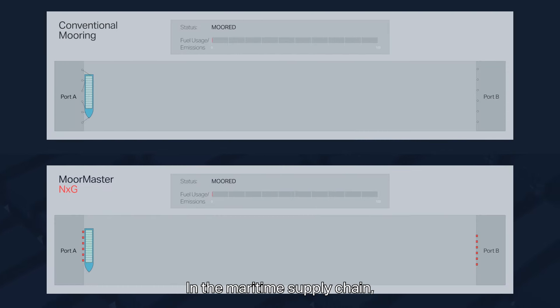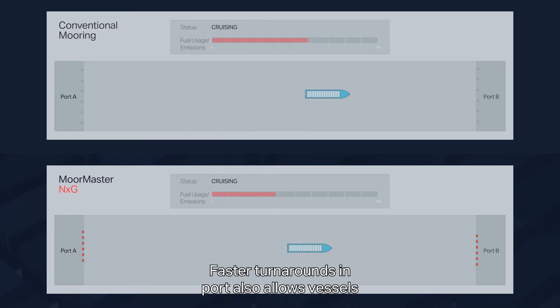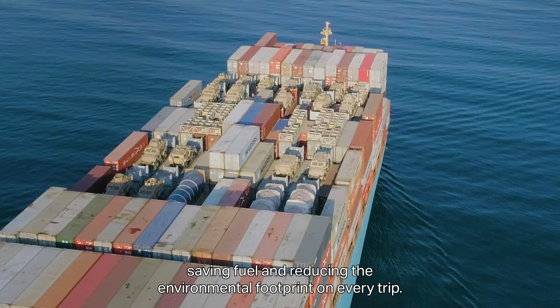In the maritime supply chain, every minute saved equals improved energy efficiency. Faster turnarounds in port also allows vessels to cruise more slowly to their next port of call, saving fuel and reducing the environmental footprint on every trip.